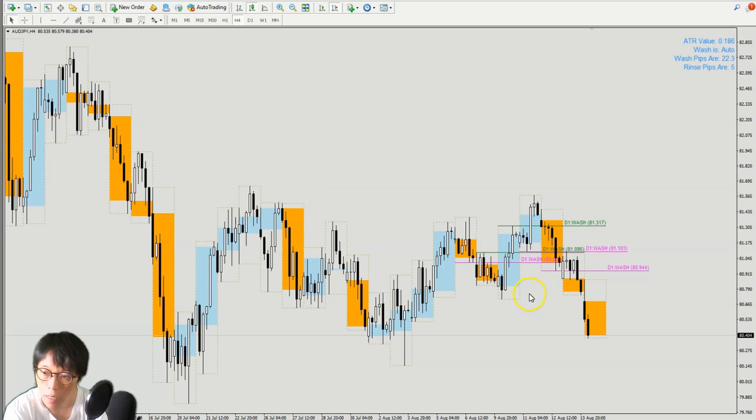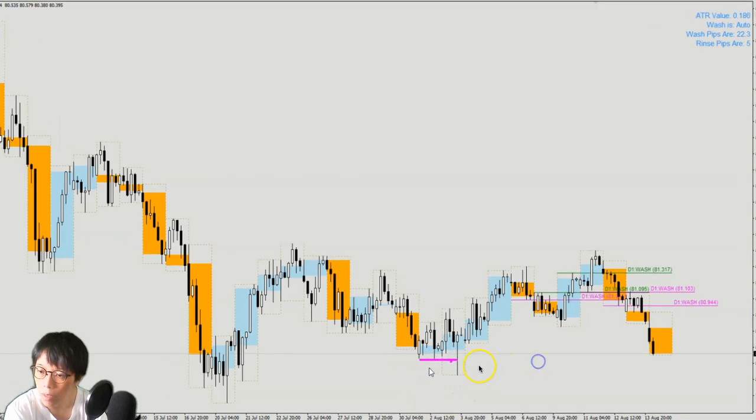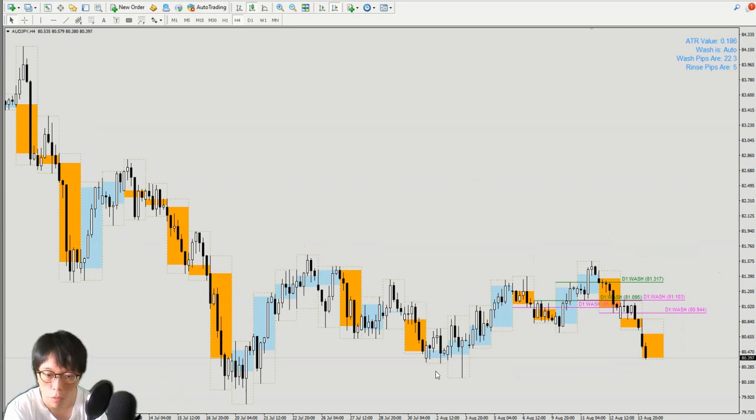The next pair is aussie yen. I want to mention aussie yen because it had an earlier sell signal together with kiwi yen — the first sell happened about a day earlier before the dollar yen signal. This is the aussie yen chart and it's moving nicely. At this moment it's coming into a horizontal level similar to pound yen, so we won't know whether it will break below that level. It's good to do some trade management accordingly.